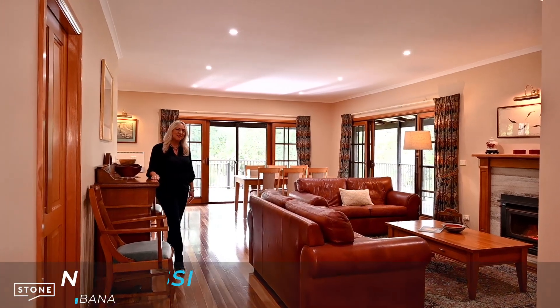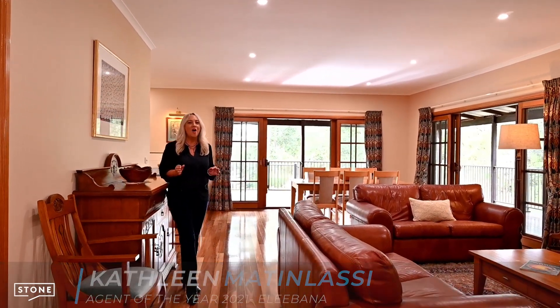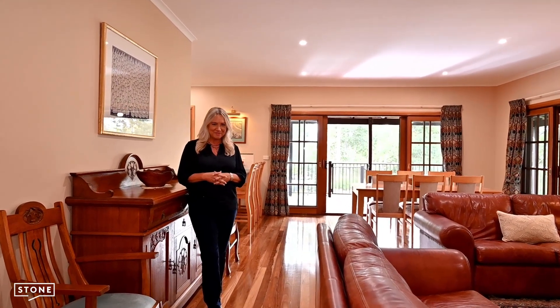Hi, I'm Kathleen Matalassi presenting a rare opportunity to buy a quality home on acreage right here in Cherry Road, Elibana.